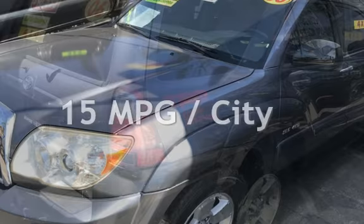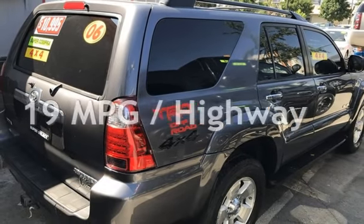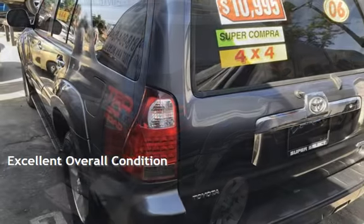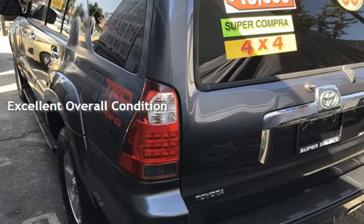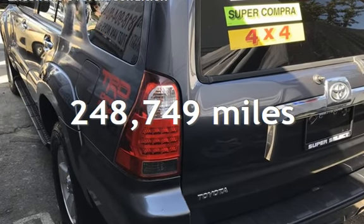Estimated fuel economy for this vehicle is 15 miles per gallon in the city and 19 miles per gallon on the highway. This vehicle is in excellent overall condition, and this Toyota has less than 249,000 miles on the odometer.